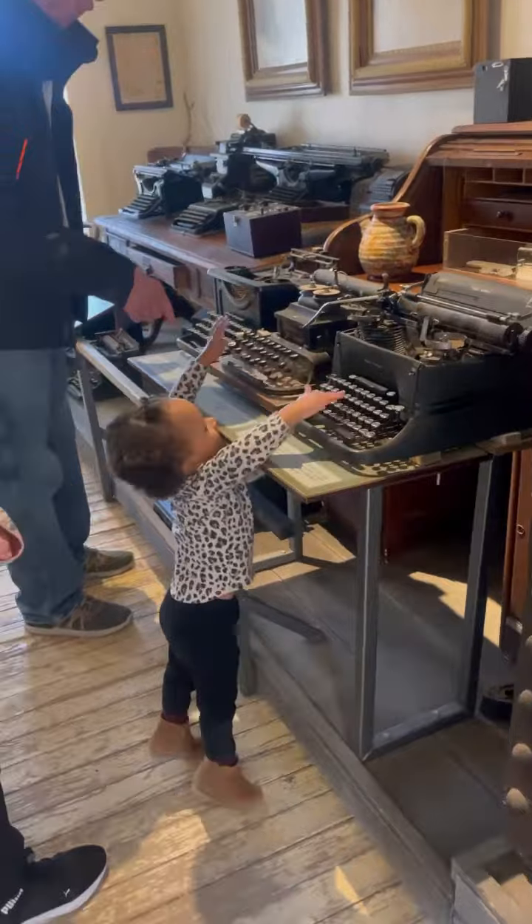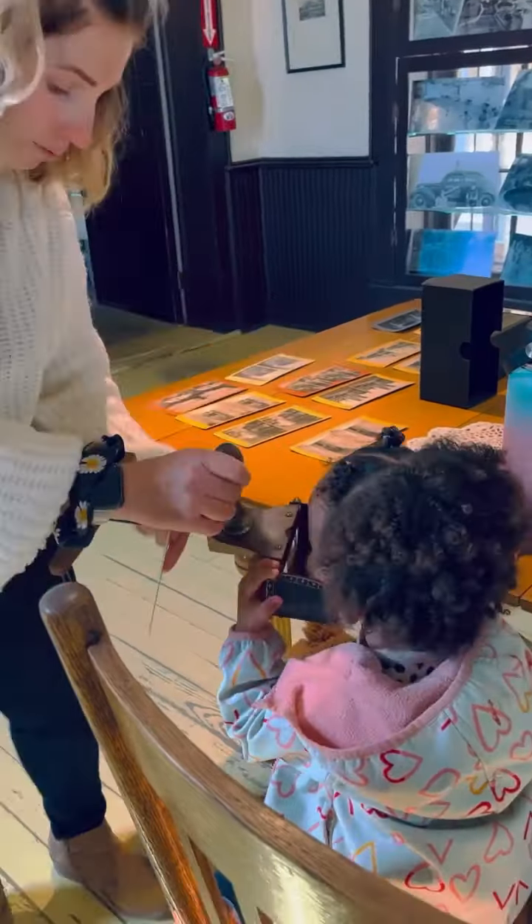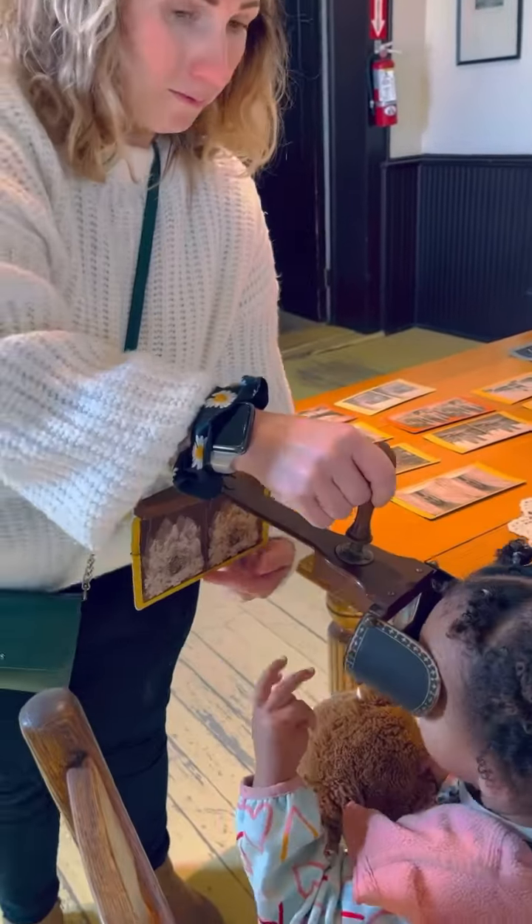Next, our tour guide showed us a room with a bunch of old typewriters and even let Journey play with them. Journey also had a blast looking at old pictures through this device that I don't know the name of.